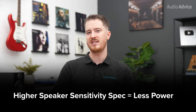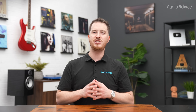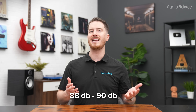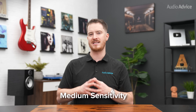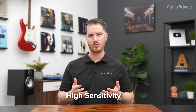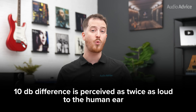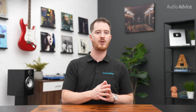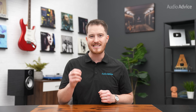The higher the speaker sensitivity spec, the less power it will take to drive your speakers, meaning you can get by with a smaller amplifier if your speakers have a high sensitivity rating. Most speakers fall in the 88 to 90 dB range, which we would consider medium sensitivity. If you're looking at speakers with sensitivity specs below 88 dB, you'll want an amplifier that can deliver pretty serious power. When you start getting to 93 dB and above, those speakers are entering high sensitivity territory. Bear in mind, a 10 dB difference is perceived as twice as loud to the human ear, and you have to double amplifier power for each 3 dB increase. This means there's a pretty big difference in what you'll experience between a speaker with 90 dB sensitivity and one with 96 dB or greater.